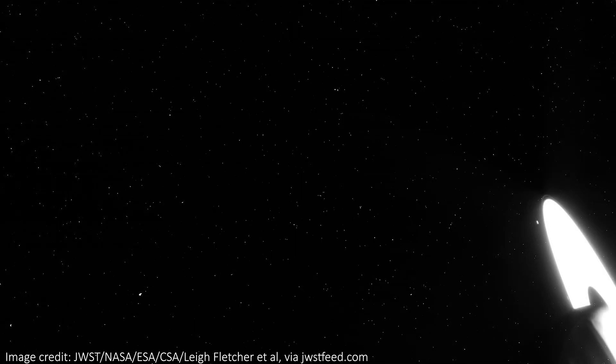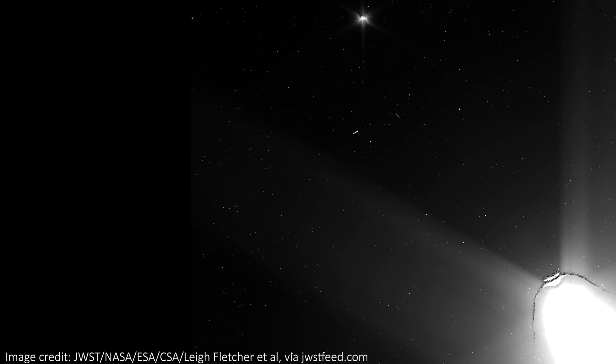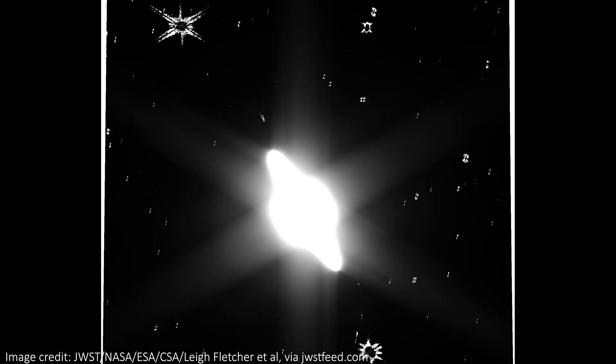For this image, Saturn was moved to the corner so some focus could be paid to its moons. They're a bit hard to make out in this raw image, but let me know in the comments if you can work out which of the white blobs might be a moon. In this similar but slightly different view, the moons actually become a lot more visible because they gain the characteristic JWST diffraction spikes too, which makes things a bit easier.